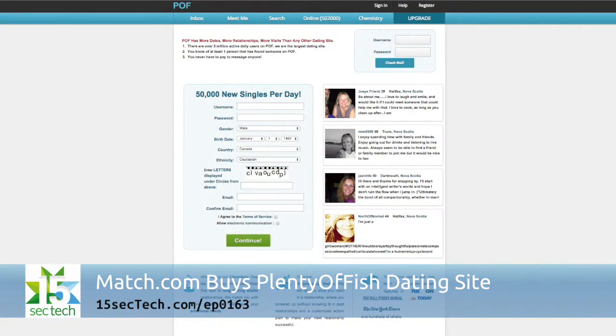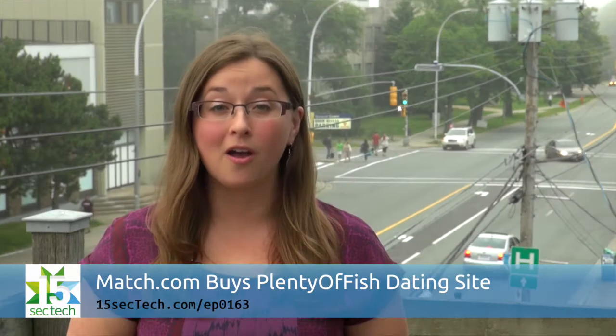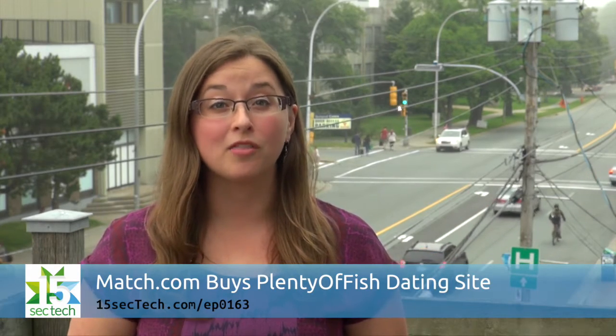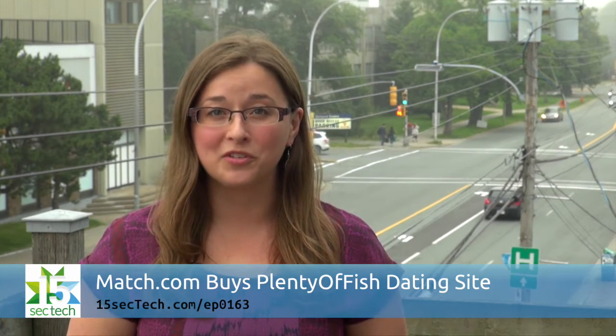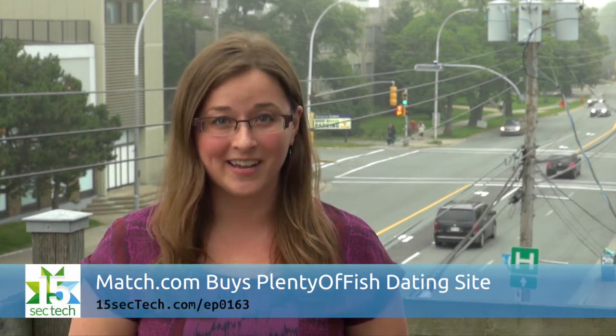Match.com has announced the planned purchase of Vancouver-based online dating service Plenty of Fish for $575 million. Match.com launched in 1995 and its parent company also owns OkCupid and Tinder. Plenty of Fish launched in 2003 and reports more than 90 million registered users with over 3 million active daily users. About 80% of Plenty of Fish users access the service on their mobile devices.